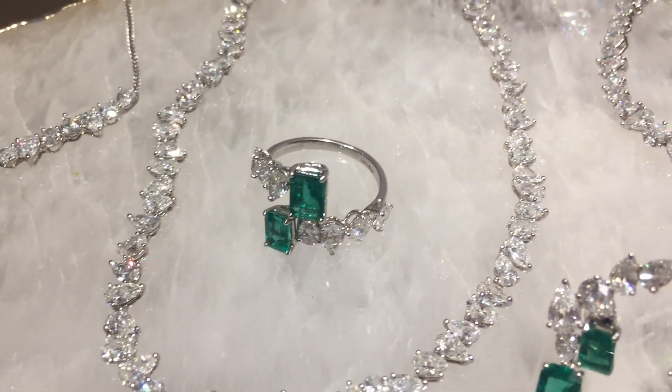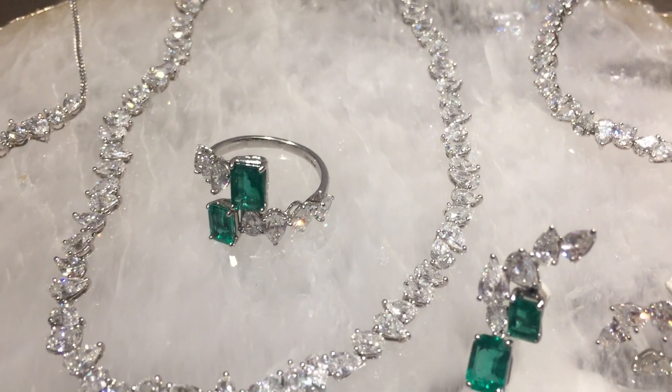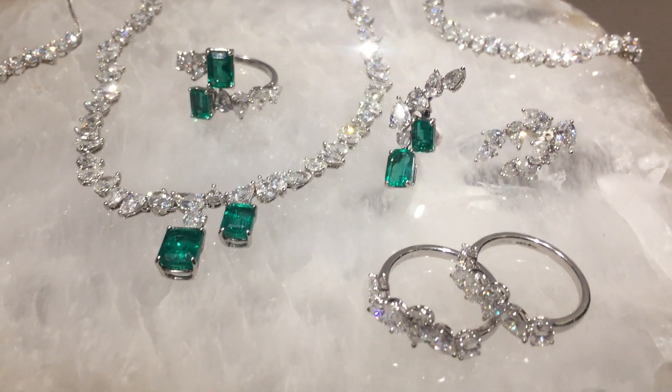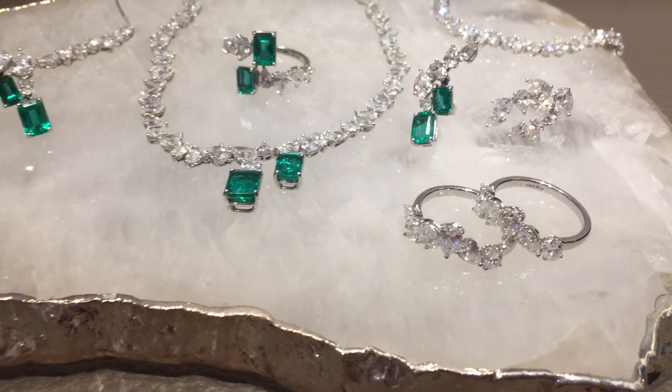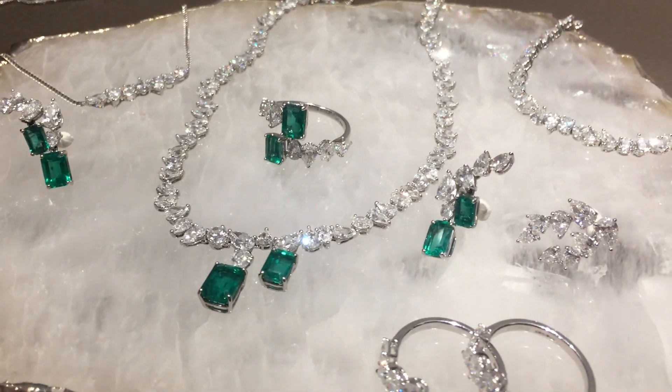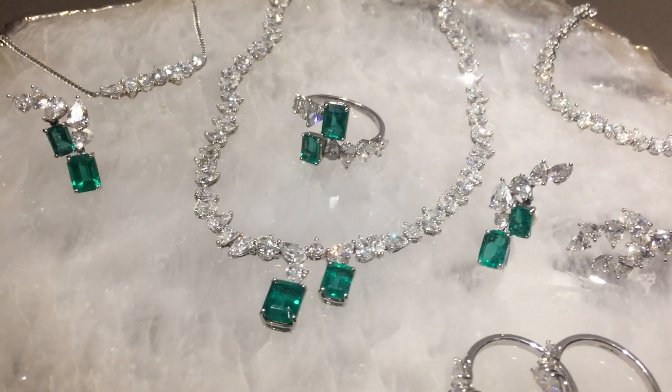This effect is mimicked in the choice of stone cuts. The diamonds here are oval and pear, and the emeralds are, of course, emerald cut. The emeralds are from Zambia, and they're a beautiful, clean, green colour. All together, we get a feeling of very organic, yet harmonious forms.